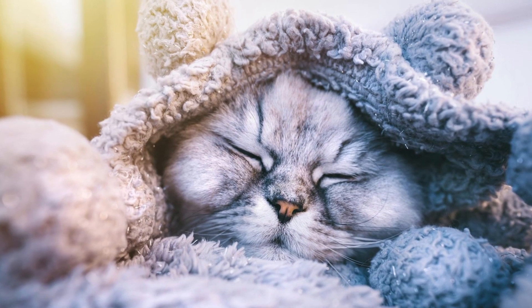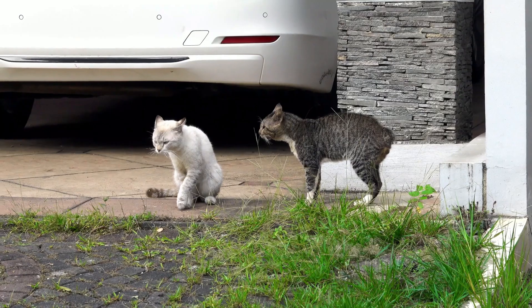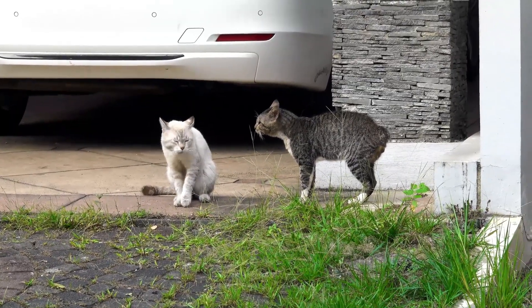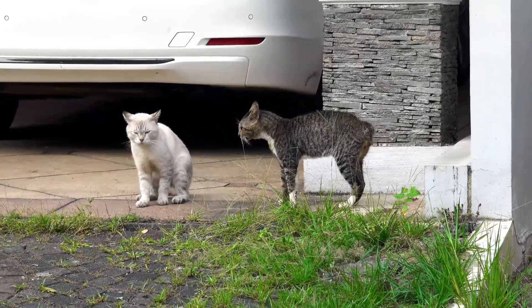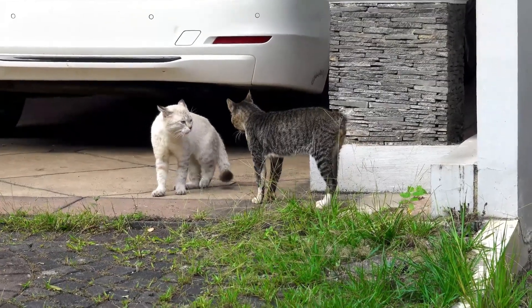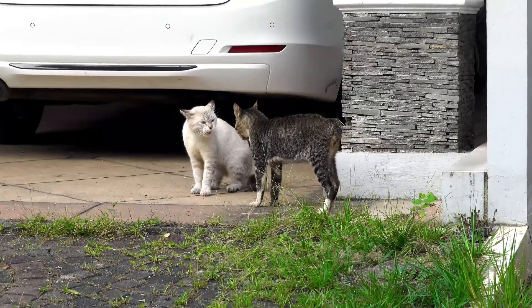The virus attacks a cat's immune system, making it more susceptible to other infections and diseases. The virus is primarily spread through bite wounds, and outdoor cats — those that fight or roam — are at higher risk of contracting the virus. Indoor cats have a much lower risk, but it is still possible for them to be infected if they are bitten by an infected cat.